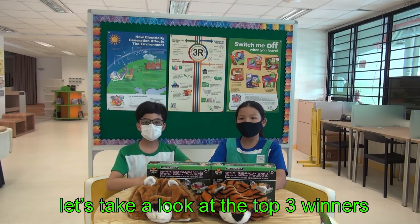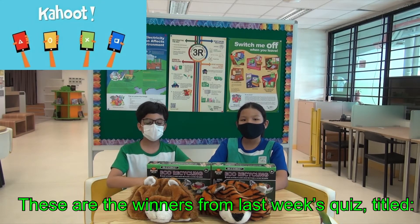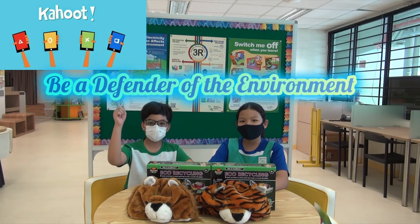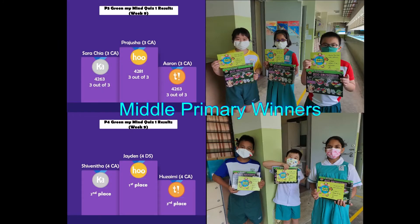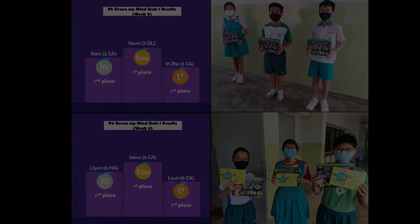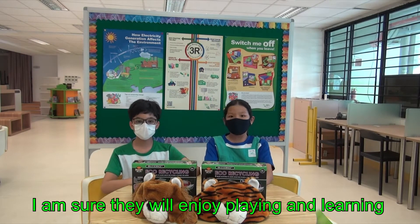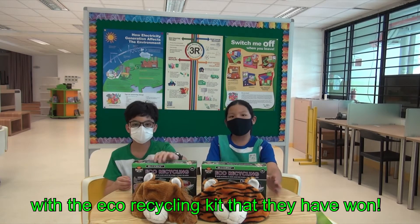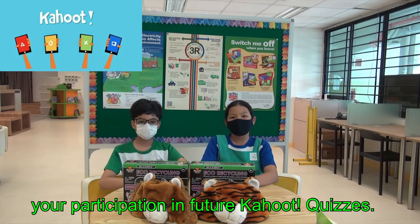Before we start the lesson today, let's take a look at the top 3 winners from each level, from Cammy 1 to Cammy 6, for the Kaput Quiz. These are the winners from last week's quiz titled Be a Defender of the Environment Series. Wow, we are happy for the winners from last week's Kaput Quiz. I am sure they will enjoy playing and learning with the Eco Recycling Kit that they have won. So, Zongvarians, we look forward to your participation in future Kaput Quizzes.